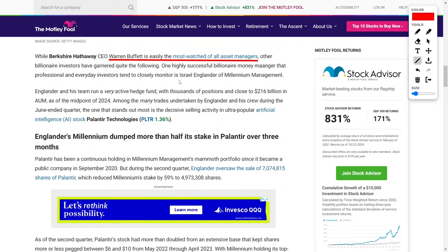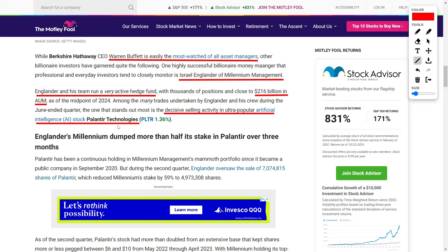Among them is Israel Englander, the founder of Millennium Management, a hedge fund that many consider to be one of the most successful in the industry. Englander's Millennium Management is a highly active hedge fund, managing a vast array of positions that span across different sectors and industries. By the middle of 2024, the hedge fund had close to $216 billion dollars in assets under management. One of the most eye-catching trades was the substantial reduction in their position in Palantir Technologies, a stock that has been part of Millennium's portfolio since the company went public in September 2020.